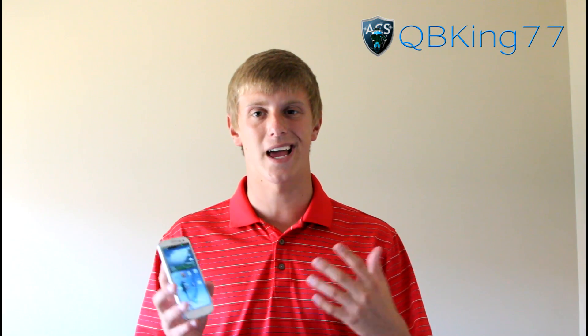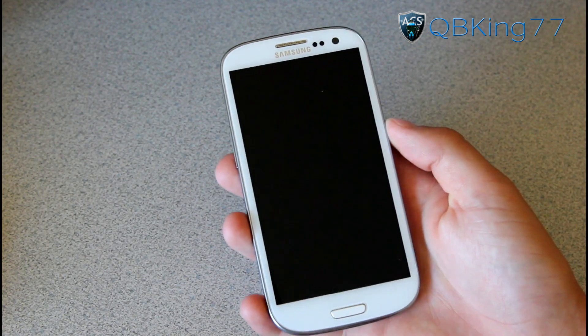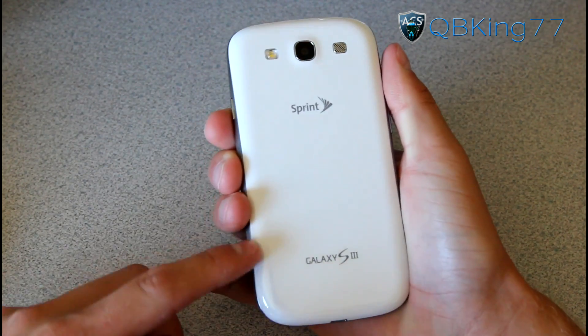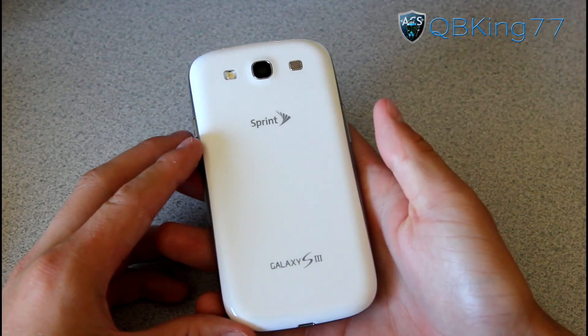Let's go ahead and take a look at this device and get the full review going. Here is the Samsung Galaxy S3 Sprint variant — marble white, as you can tell. This is a 16-gigabyte version. It comes in two options: 32-gig and 16-gig of internal storage.